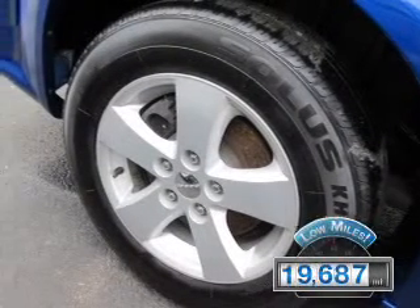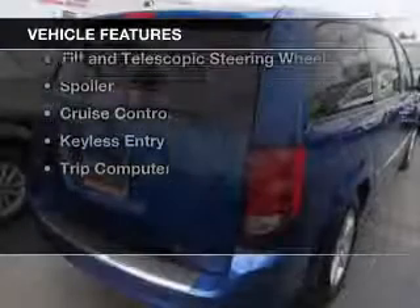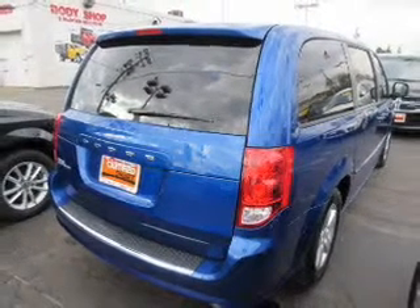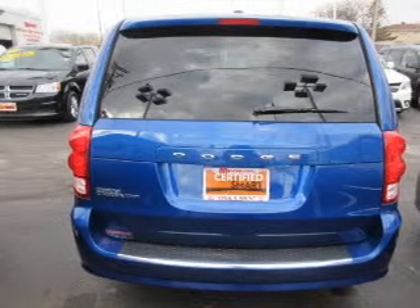With fewer than 20,000 miles, this vehicle has a long road ahead. The features include Sirius XM satellite radio, digital audio input, and auxiliary input, steering wheel controls, dual temperature controls, and a tilt and telescopic steering wheel.